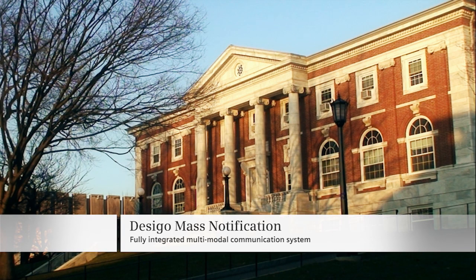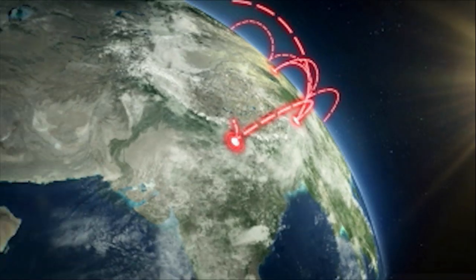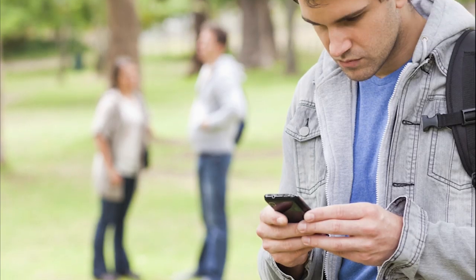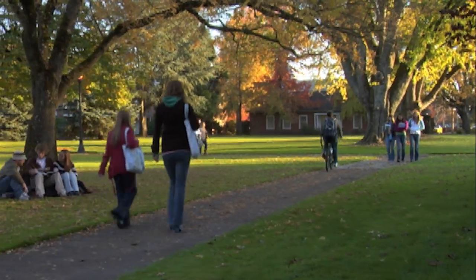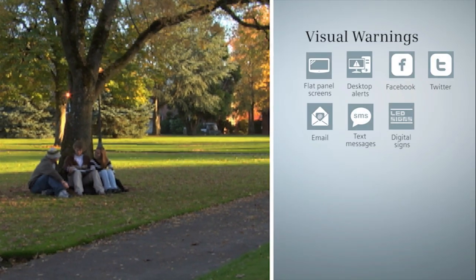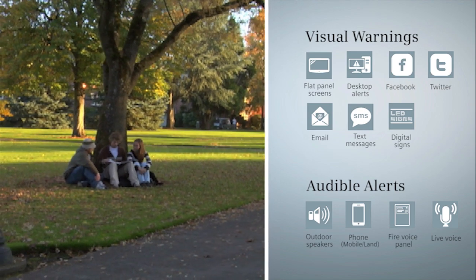It's more than just mass notification. It's a fully integrated multimodal communication system tailored to your needs, delivering a streamlined solution for routine and emergency incident management. It gets your message through by combining multiple methods of delivery — from visual warnings and text-based instruction to audible alerts — creating a multi-layered approach to emergency communication.